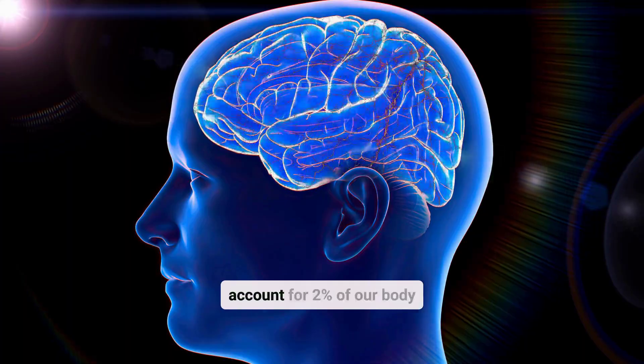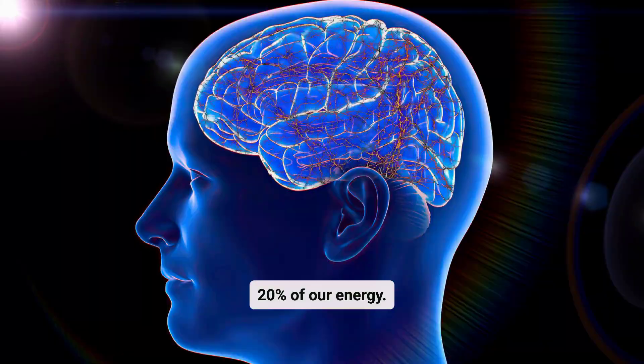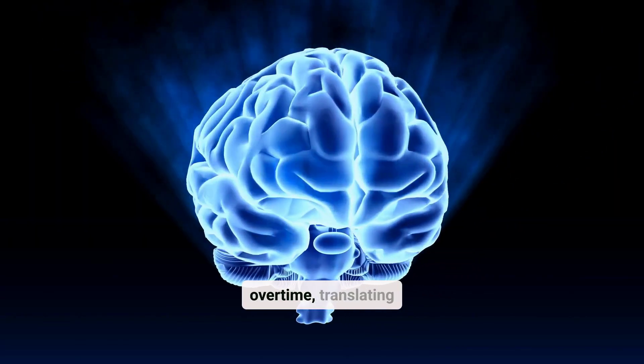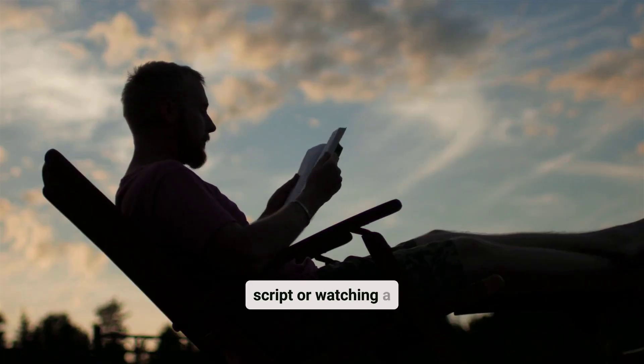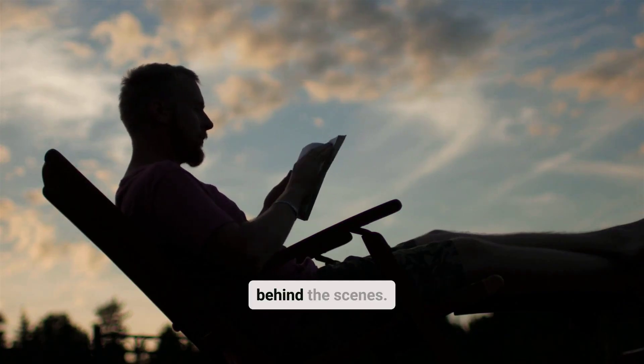Our brain may only account for 2% of our body weight, but it consumes 20% of our energy. Because it's working overtime, translating sensory input into meaningful experiences. Whether reading this script or watching a sunset, your brain is orchestrating a symphony of neurons behind the scenes.